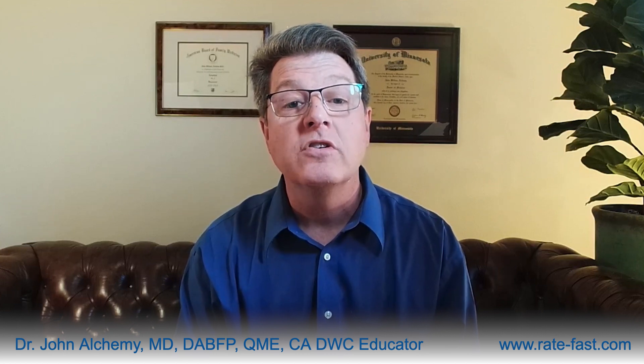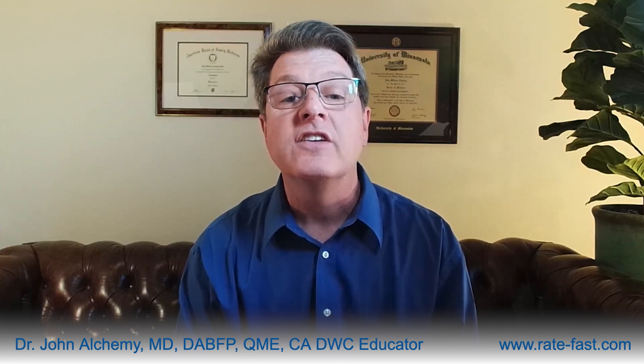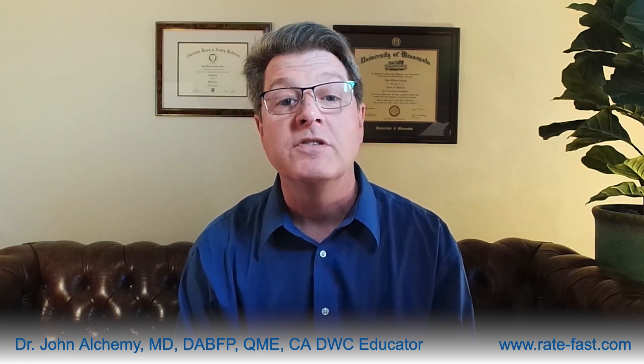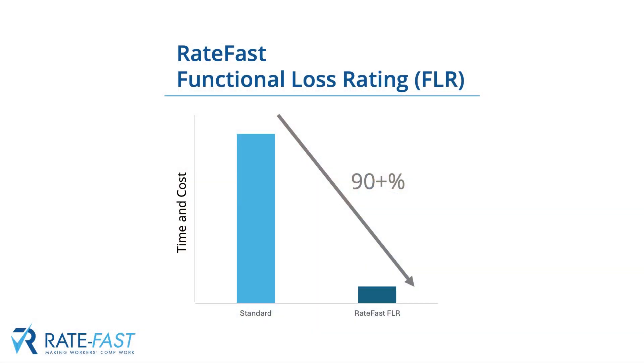Accuracy and consistency are the cornerstones of the RateFast Functional Loss Rating method. Unlike the conventional approach, which can vary widely depending on the evaluator's subjective judgment, RateFast Functional Loss Rating employs a standardized, evidence-based system that directly measures activities of daily living and directly converts them into a whole person impairment — driving a validated impairment rating opposed to guessing and hoping the evaluator did the math and the complicated exam interpretation correctly. This ensures that every rating is precise, consistent, and customized regardless of who performs the evaluation, resulting in a fairer, more predictable outcome. Over time, this growing reliability, ease, and trustworthiness will become the gold standard, setting a new benchmark for excellence in workers' compensation.